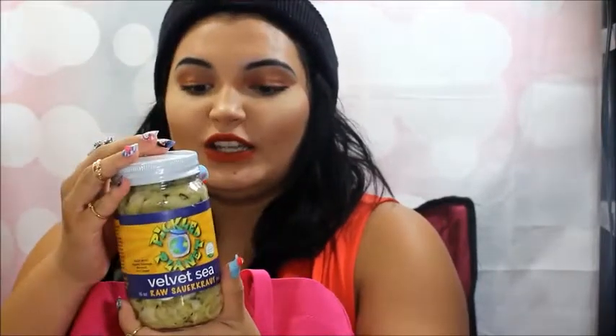So this is actually a sauerkraut. This is by Pickled Planet, and this is a Velvet Sea. So it's made with organic cabbage, burdock, and ginger. These are really good. So if you guys like sauerkraut, I suggest you go and check these guys out.